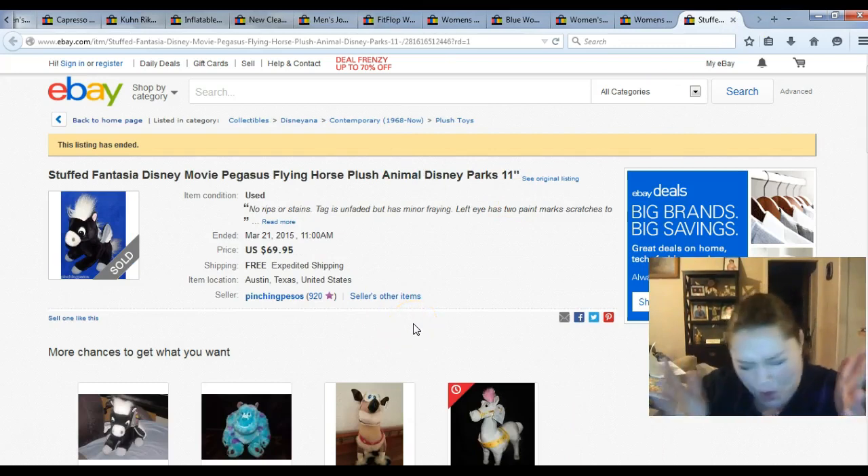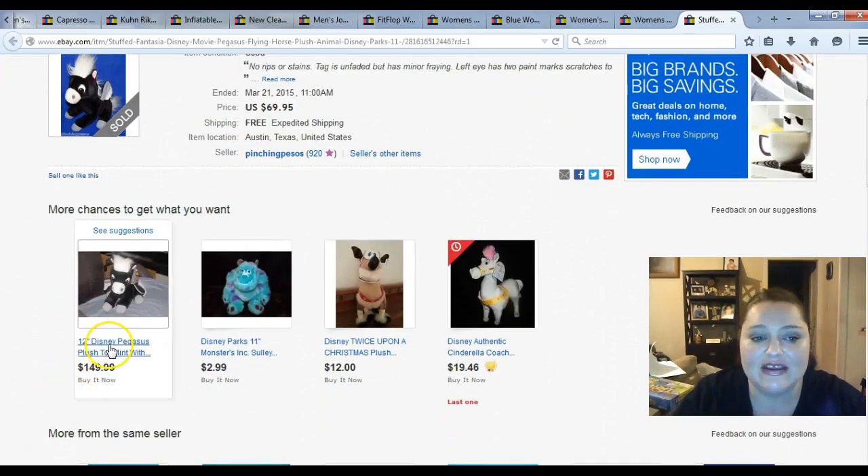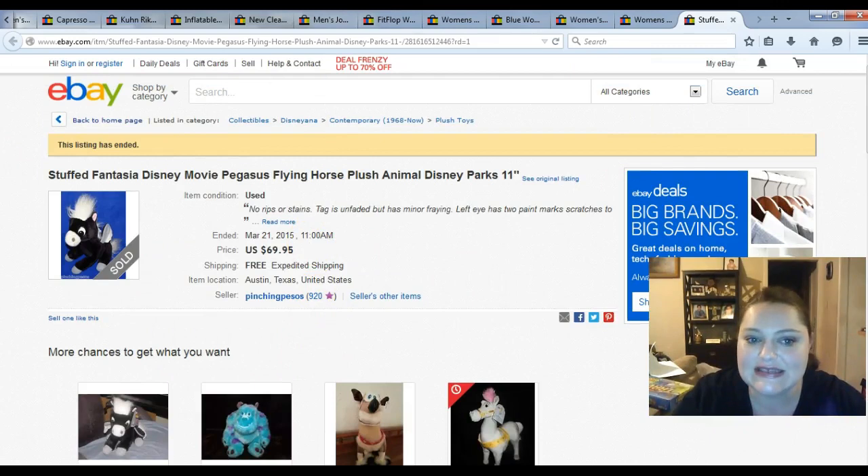And here's my 'They Paid What' moment of the week. This is a Fantasia Flying Pegasus that I paid $2.99 for, and I sold him for $69.95. You can see one listed right here for $149 — that one has its tag and has been listed for two years. So $69.95, I'm happy with. I sent him off and there he flew away.